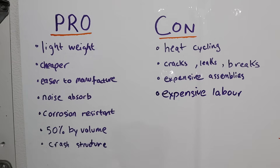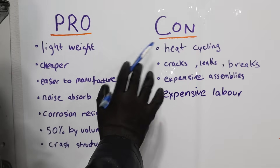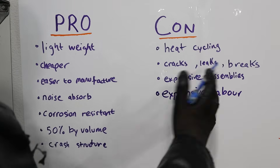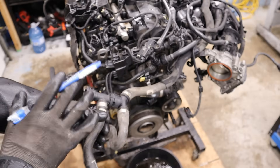The biggest con with using plastic is that it's just not durable — it breaks, especially with all the heat cycling going on around the engine. It's going to develop cracks and form leaks, or just break outright, especially if you're trying to pry a valve cover off and you've cracked it because it was made of plastic. They're also more expensive to replace.